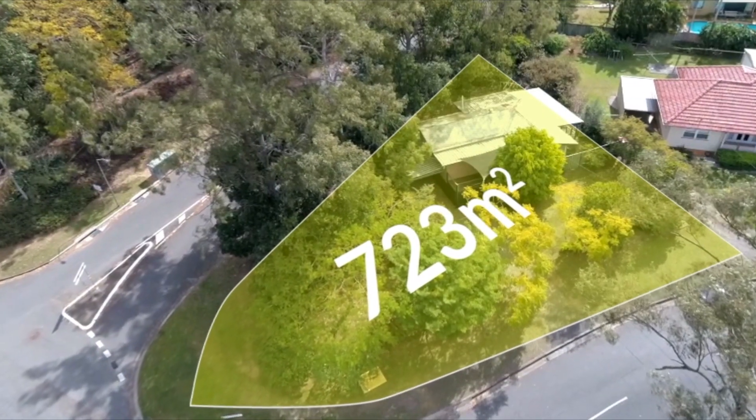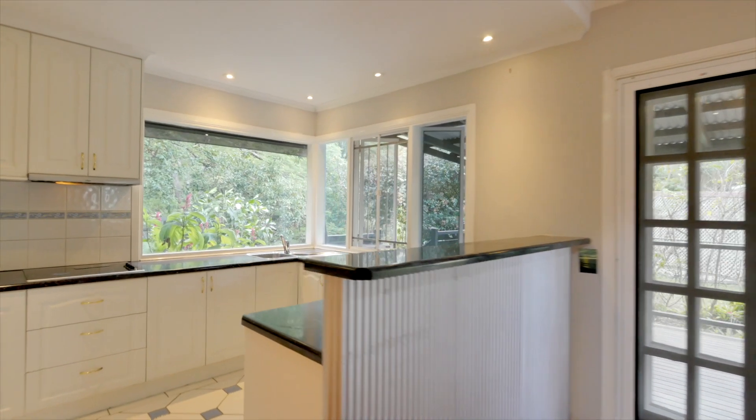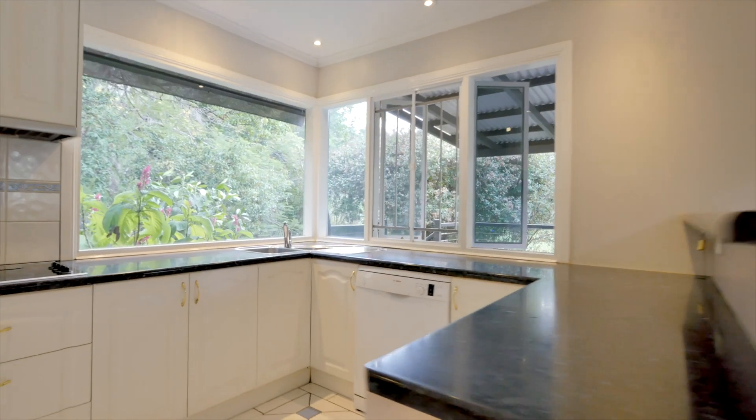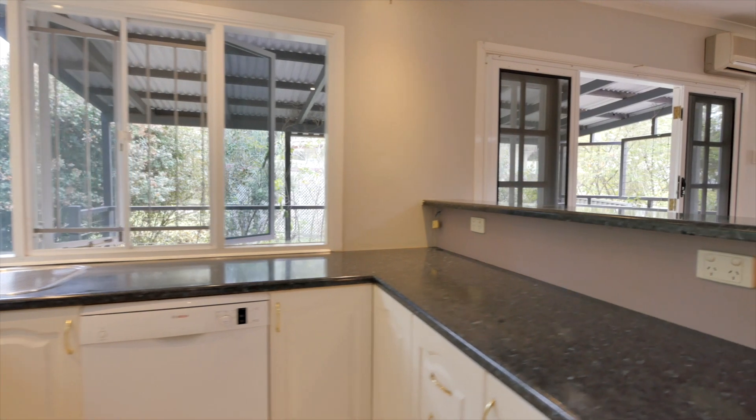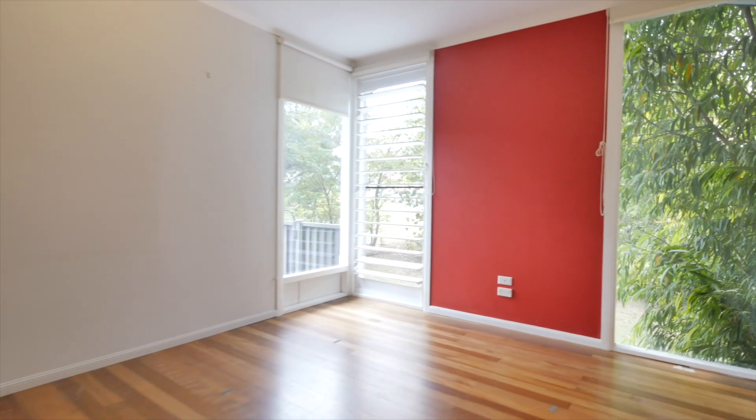Number 8 Coverdell Street, Indrapilly represents a great opportunity for the first home buyer or investor. Representing the cheapest price point in Indrapilly, with opportunity to renovate or extend, or simply remove and build your dream home.